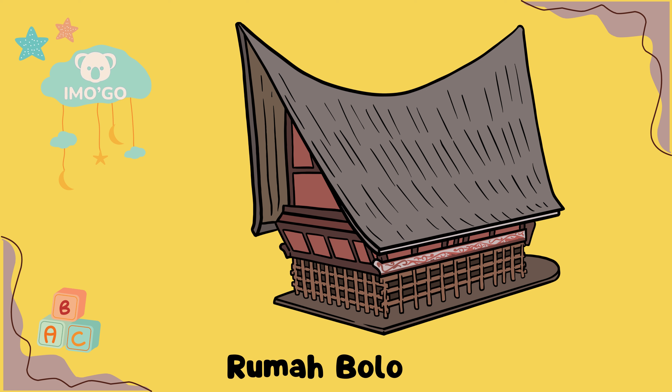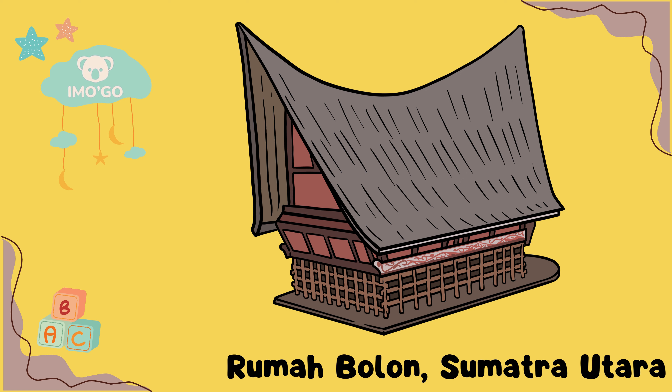Rumah Bolon, Sumatera Utara. Rumah Bolon suku Batak Toba di Sumatera Utara adalah rumah adat yang digunakan untuk upacara adat. Dibangun dengan kayu sebagai kerangka utama dan anyaman bambu sebagai dinding, rumah ini memiliki peran penting dalam melestarikan budaya Batak.